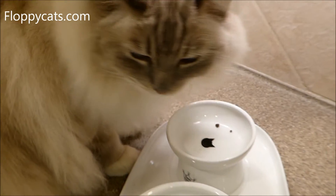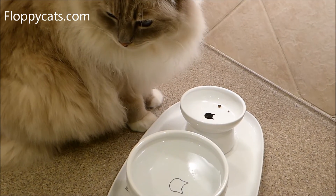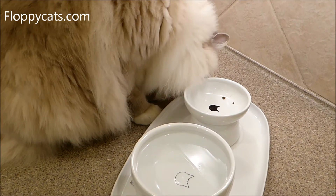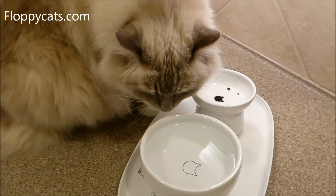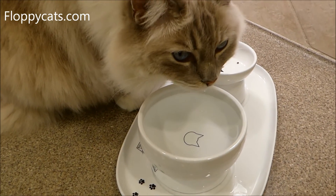These are porcelain, not ceramic. I'm not sure how that holds up with feline acne, but they're definitely better than plastic. The bowls have awesome reviews online, so other cat owners have liked them just as much as I have.